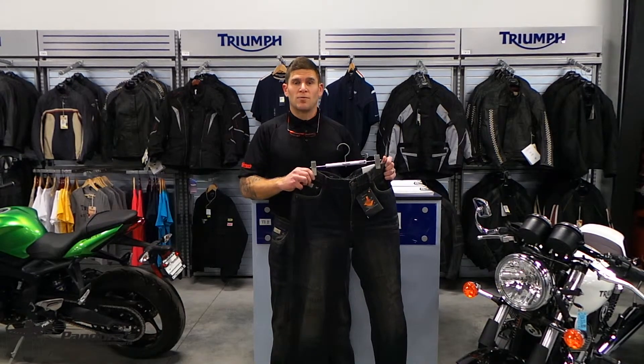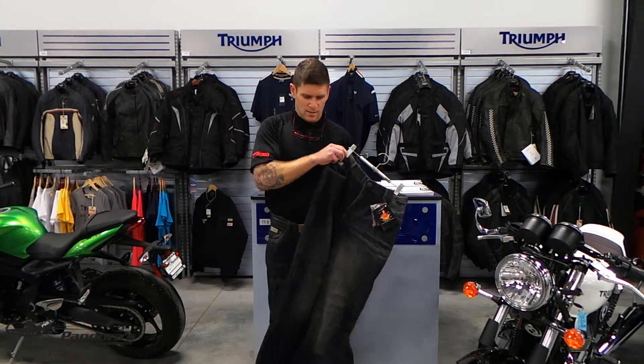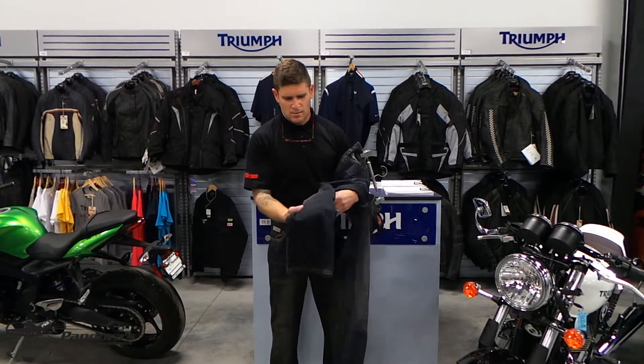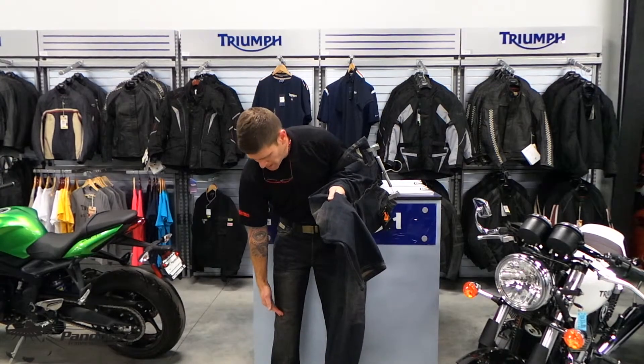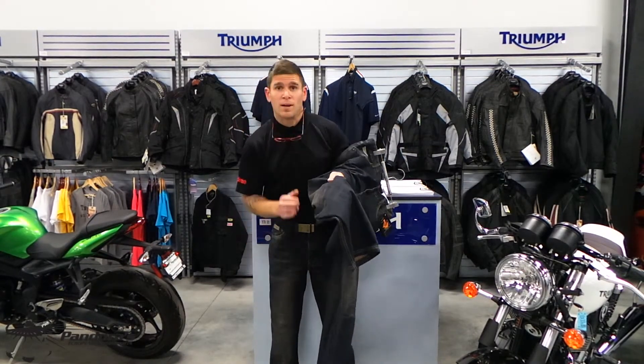The jeans do have removable CE certified padding on the knees. The padding actually has three different spot adjustments for different heights.